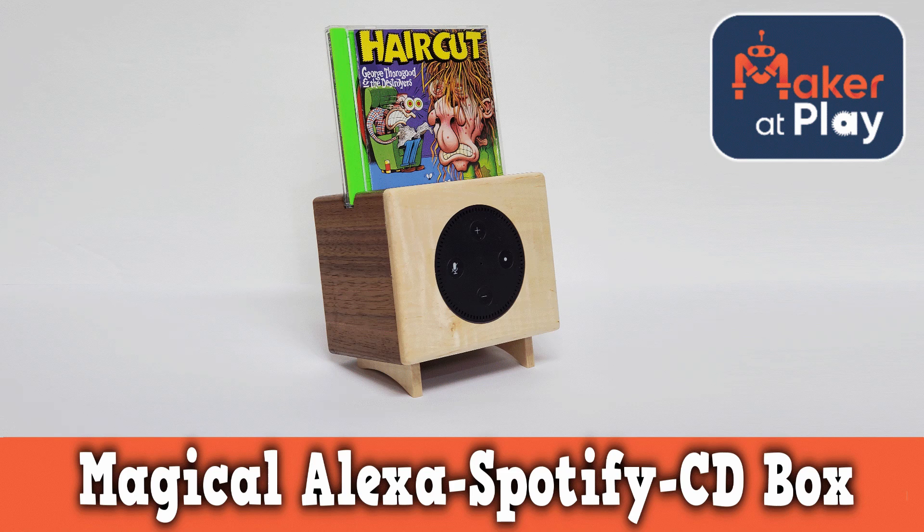I created just one project for the class instead of the three the course calls for. The main reason was I didn't come up with good project ideas for the first section, and I didn't have enough time to build what I wanted for the third section. But I did build something pretty awesome for the electrical engineering section — a magical Alexa Spotify CD box thing. I'll put a link to my project video for those who want to see it.